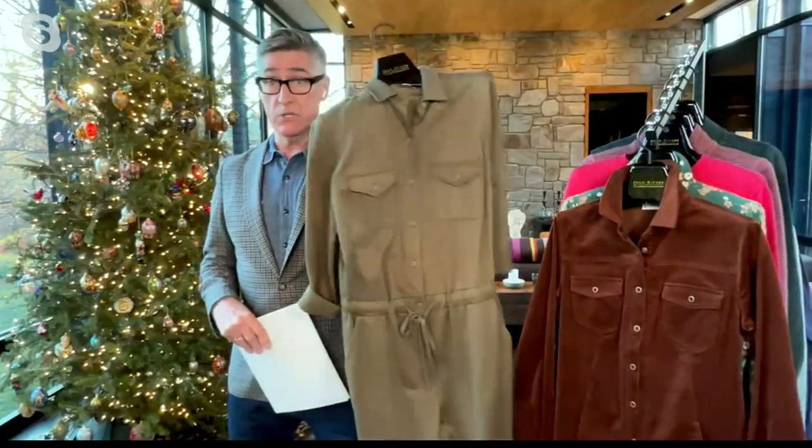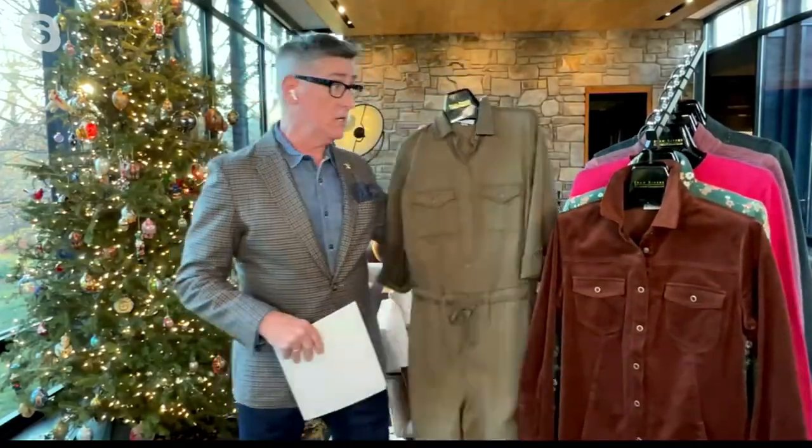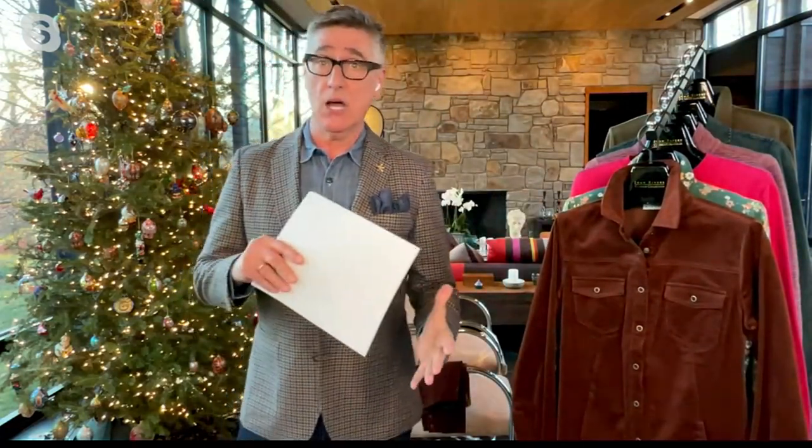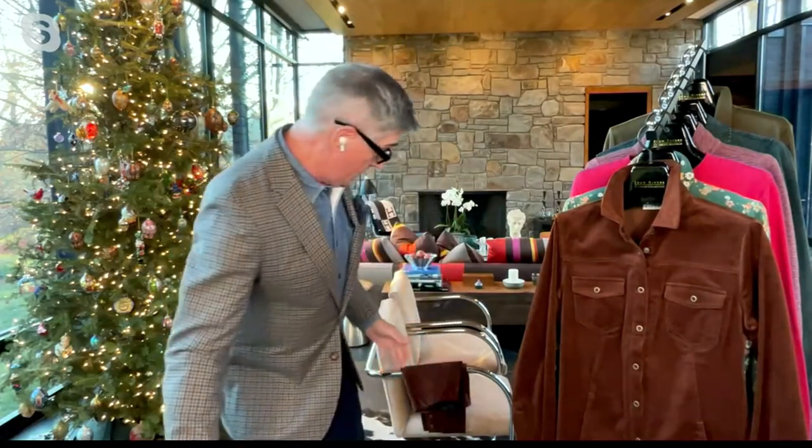We have gorgeous colors, which I should have mentioned, one of which is this beautiful olive, but oh my gosh, it's just gorgeous. So I'm going to jump right in with my first item in the show, and that is our straight leg corduroy pant.